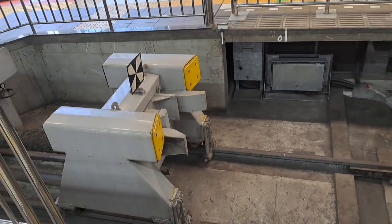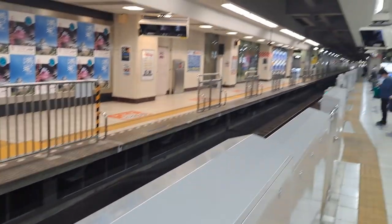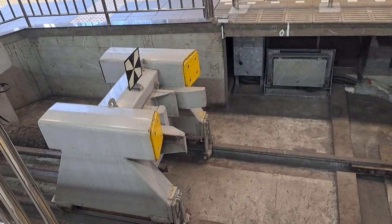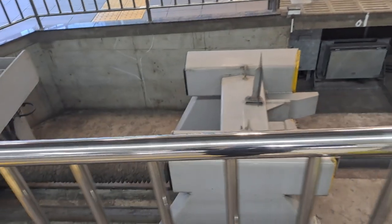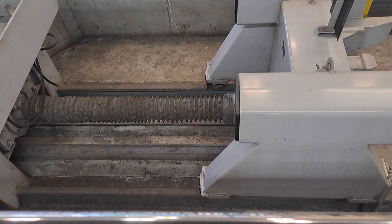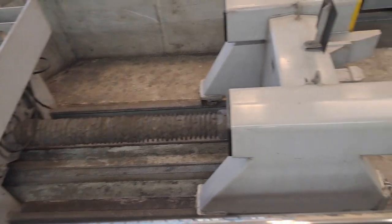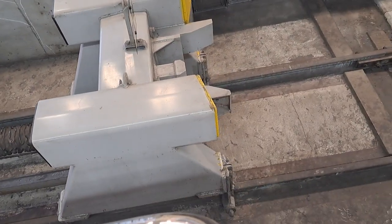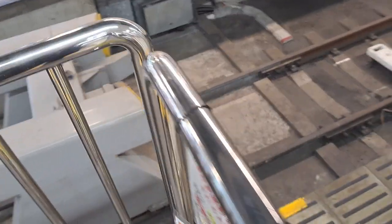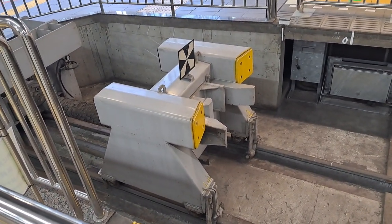This is a huge machine that's in a train station, and this huge machine is like a buffer. So if the train actually hit it, it would kind of cushion the blow. You can see the sort of spring at the back — that's what it's all about. An interesting device in Tokyo: a train buffer.